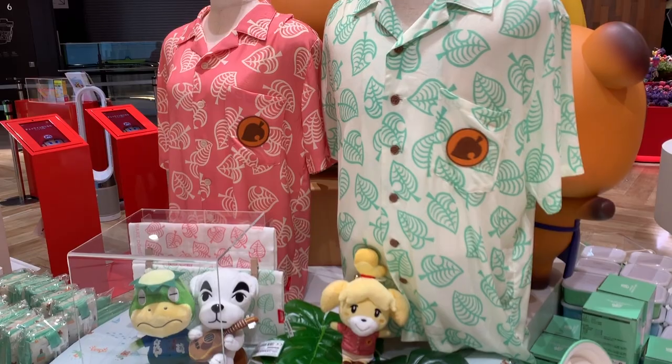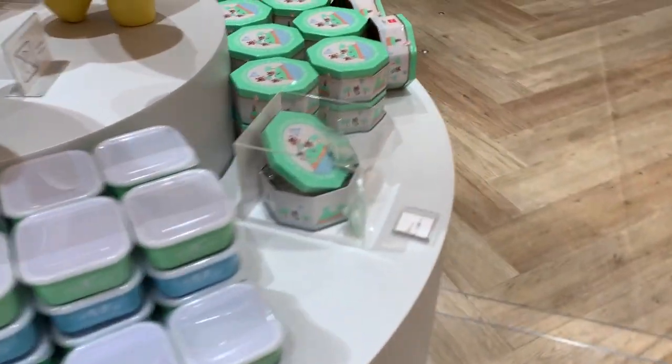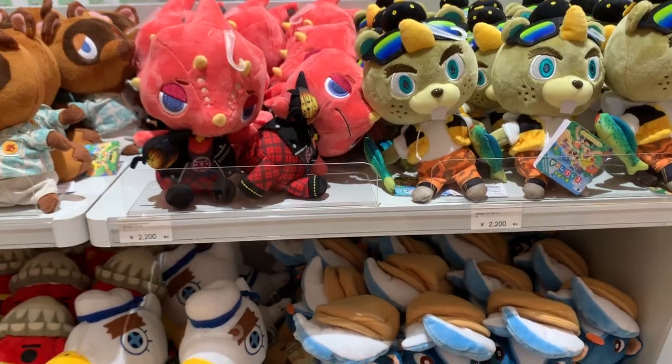We've got Isabelle! She's really there to greet us. She's so cute — showing off her new dinnerware. Yes, we'll take it all, Isabelle.